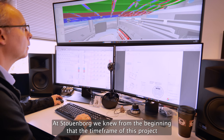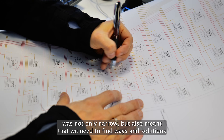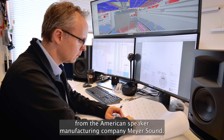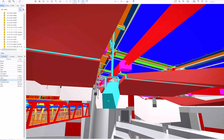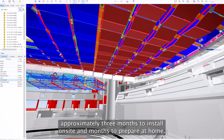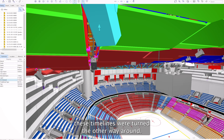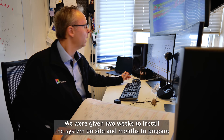At Stormboard, we knew from the beginning that the timeframe of this project was not only narrow, but also meant that we needed to find ways and solutions to install the electro-acoustic system called Constellation, from the American speaker manufacturing company Meyer Sound. Normally, a system of this size takes approximately three months to install on-site. With this project, we were given only two weeks to install the system on-site.